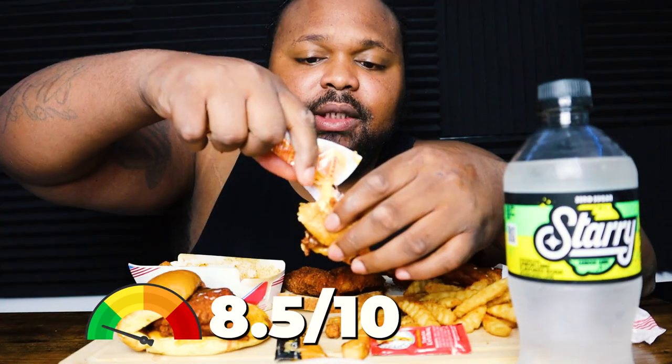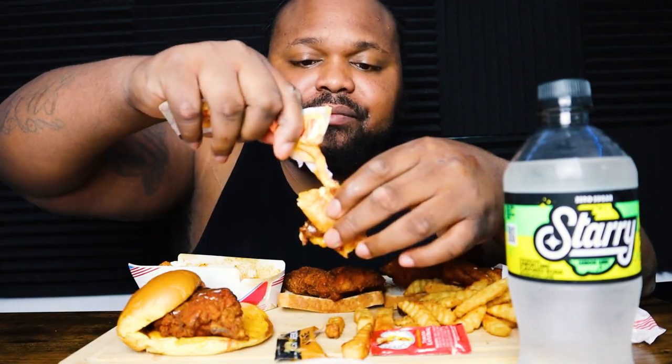I'm gonna give this chicken sandwich an 8.5 out of ten. This is a pretty dang good chicken sandwich.